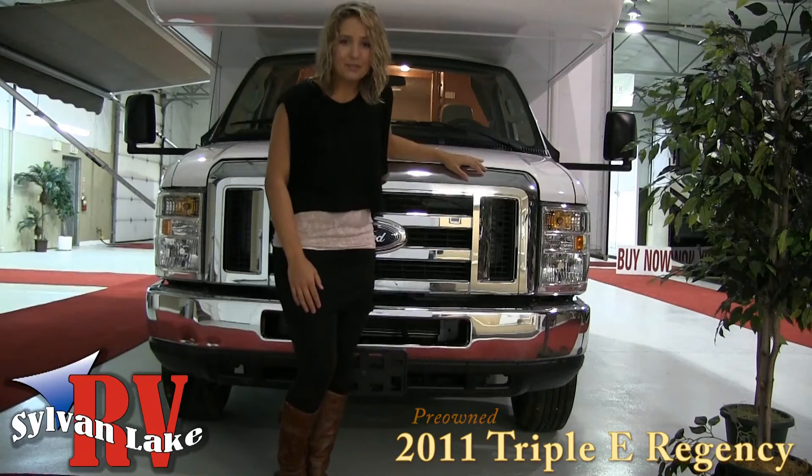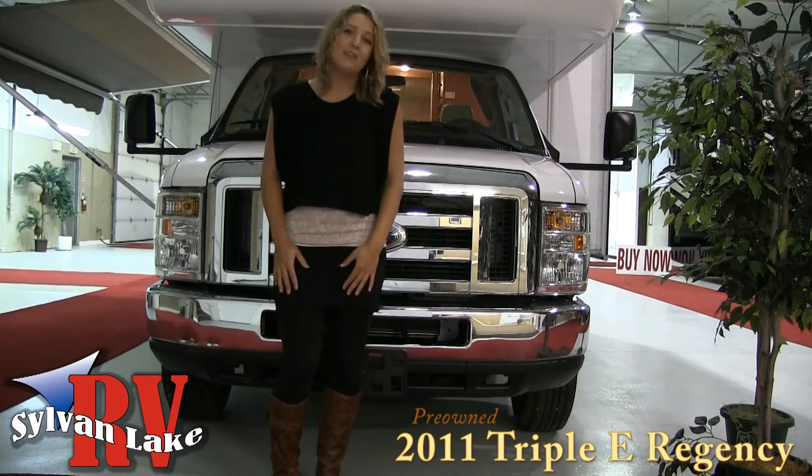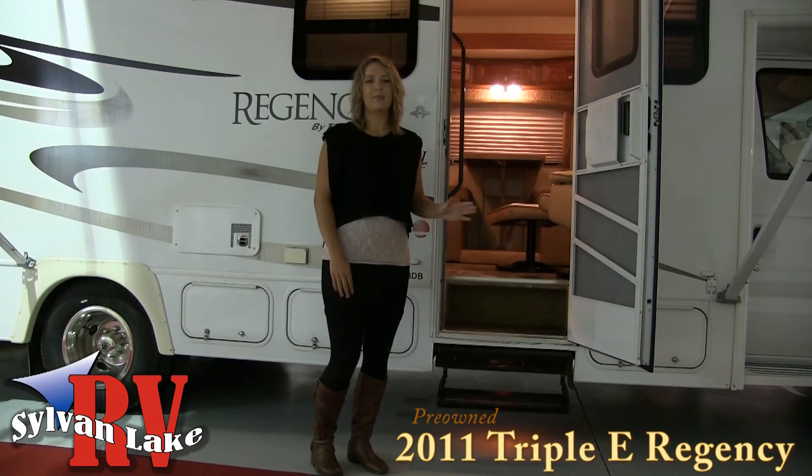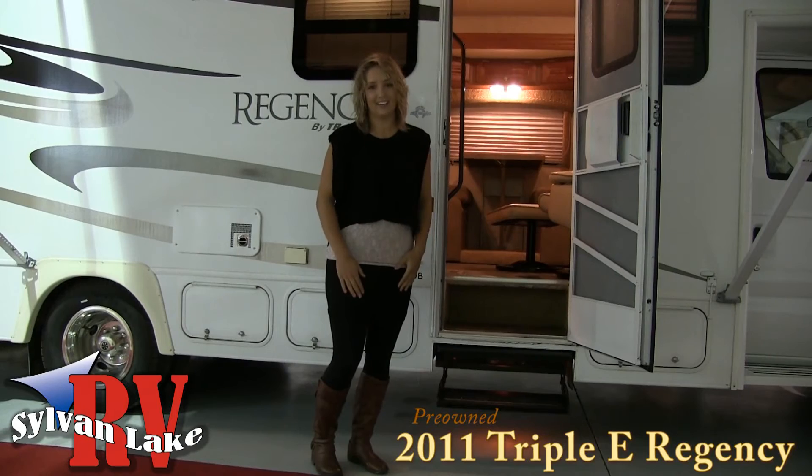And with passenger rear compartment storage, you can also pack everything you need for those long mountain trips. Being Canadian built in Winkler, Manitoba, the Triple E brand gives you the reliability and tough exteriors to handle our harsh Canadian climates.